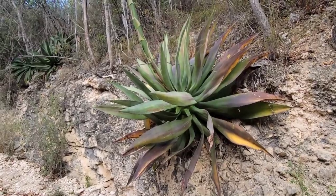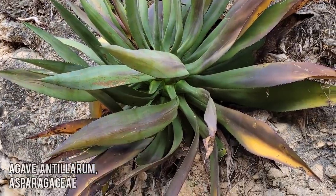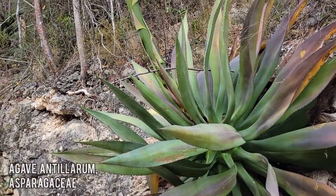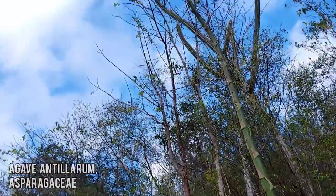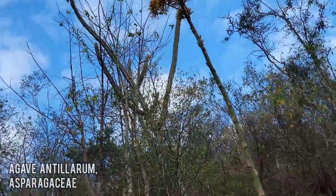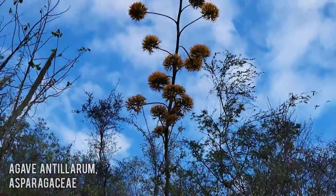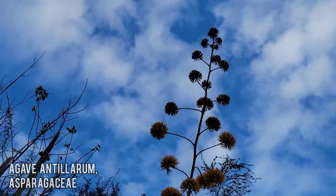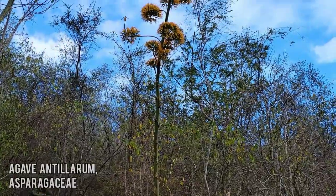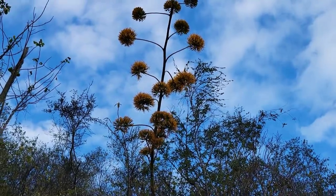Let's look at a species of agave — looks like Agave antelarum, one of the endemic agave species. You can see it's just wrapping up its life, getting ready to die. The leaves are already senescing, but up at the top of that massive inflorescence you can see full anthesis flower maturity. Look at that spike and panicle — what a beautiful sight, like a little orange flame on the hillside.